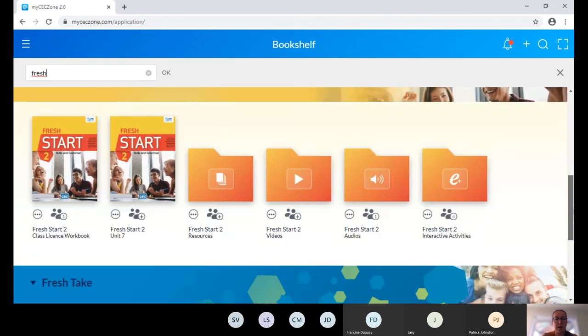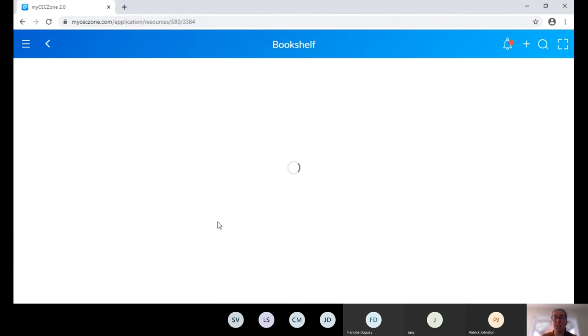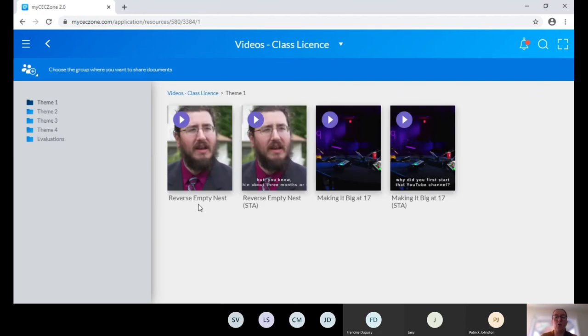Here in Fresh Take, as a teacher you will see the skills book on your side. When you're in teacher mode, you always see your class license, which is different from the student individual license. You have a folder with all of your resources. You have a folder that includes all of your videos, all classified by unit. Each unit has videos available with subtitles or without subtitles. In the ebook, you always have a camera icon or media player icon that you can click directly on the page to play the video.